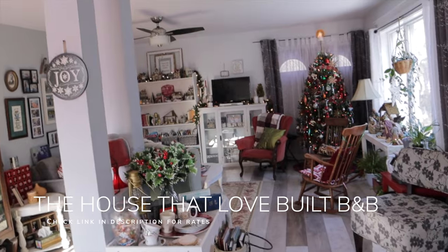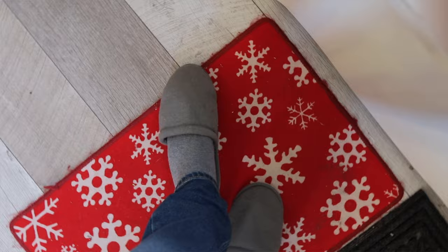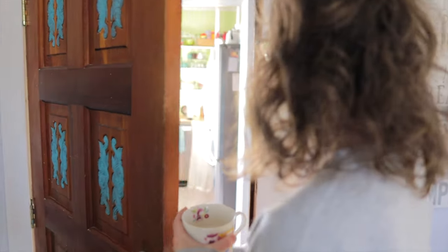For our adventure here, we are staying at the House That Love Built B&B, and I think the best way to describe this place is like a really welcoming relative's house. Everything here is super comfy and cozy, just lovely and warm. It really makes you want to sink into the season — it's all decked out for the holidays right now — and you just really want to relax and enjoy yourself and be in the moment. It is beautiful.